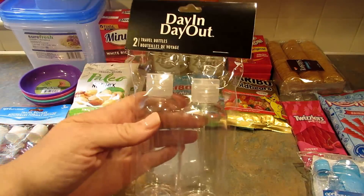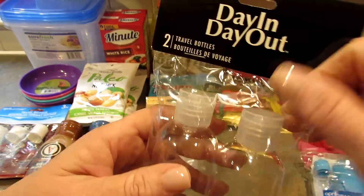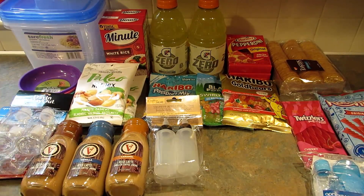Then I found these by Day In Day Out — two travel bottles where you can flip the top up and they're squeeze bottles. She may not want any of these and like I said, if not, I'll just keep them.